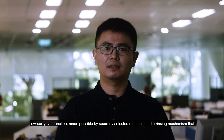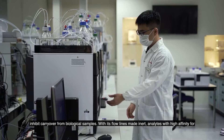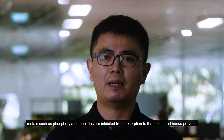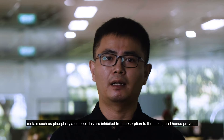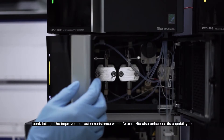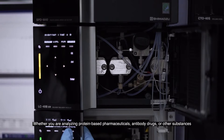Designed for bioanalysis, the NEXERA BIOSystem features low carryover functions, made possible by specially selected materials and a rinsing mechanism that inhibits carryover from biological samples. With its flowlines made inert, analytes with high affinity for metals — such as phosphorylated peptides — are inhibited from adsorption to the tubing, enabling detection at the picomole level. The improved resistance to harsh conditions also enhances its capability to analyze antibody drugs and membrane proteins in the presence of high concentrations of salts or acids.